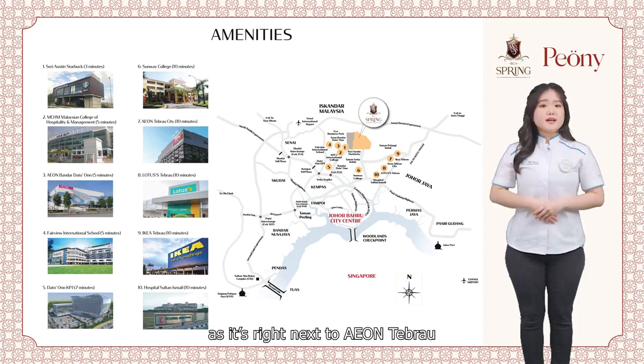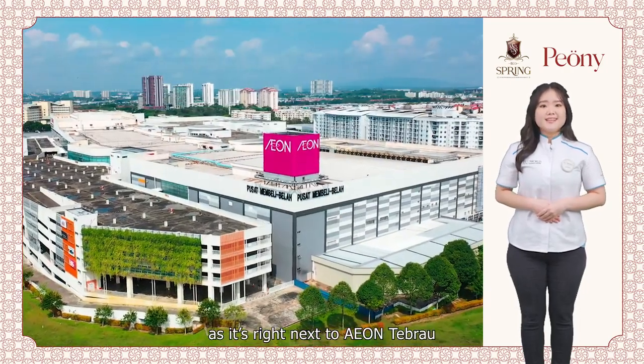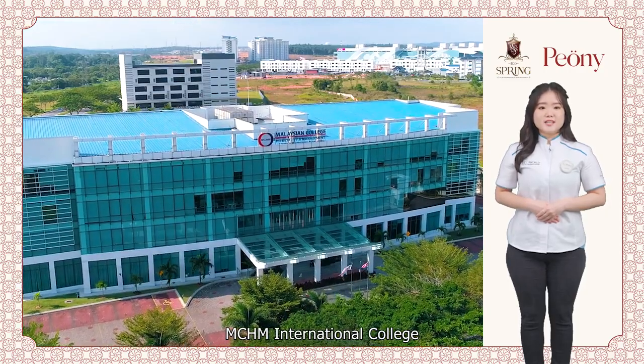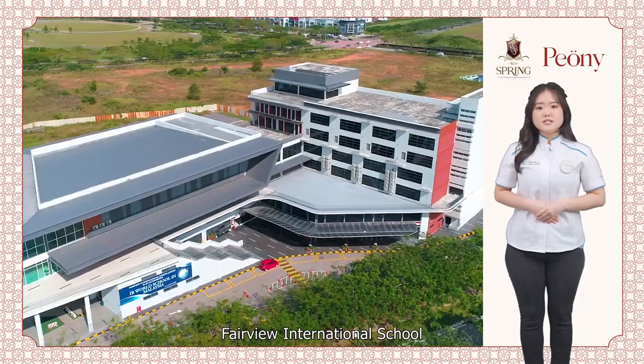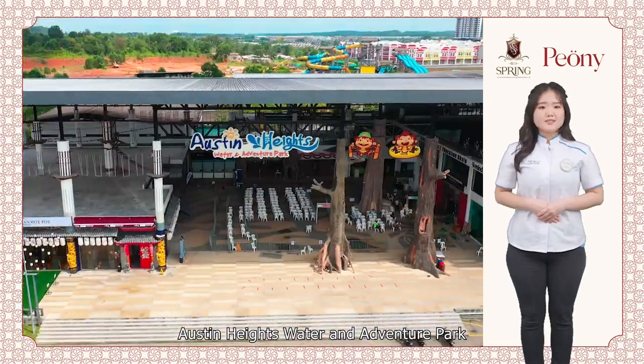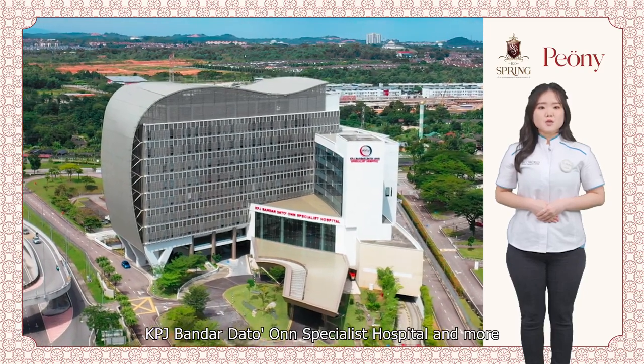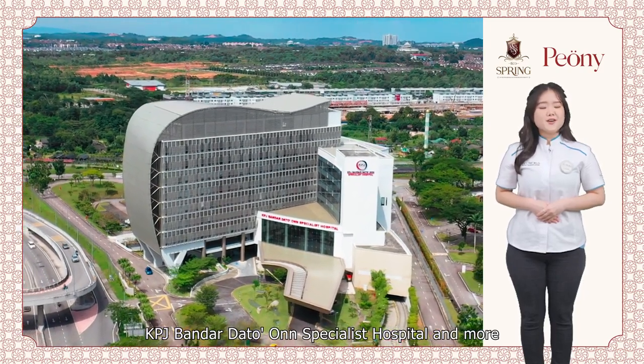It also offers a wide array of amenities as it is right next to Aeon Tebrau, Ikea Tebrau, Sunway College, MCHM International College, Fairview International School, Austin Heights Water and Adventure Park, Hospital Sultan Ismail, KPJ Bandar Dato Onn Specialist Hospital and more.